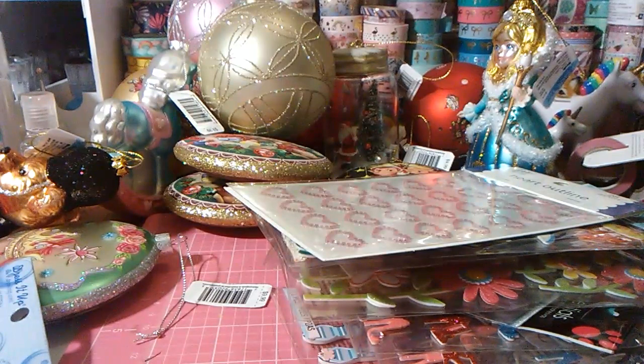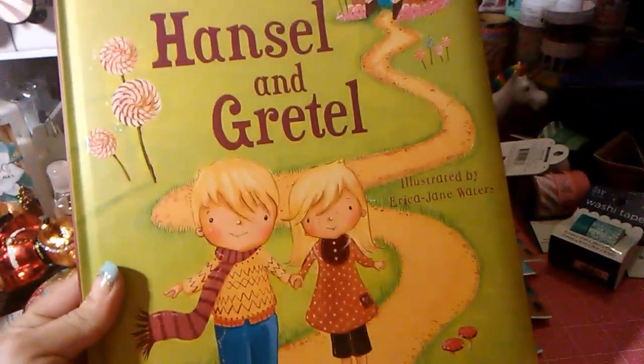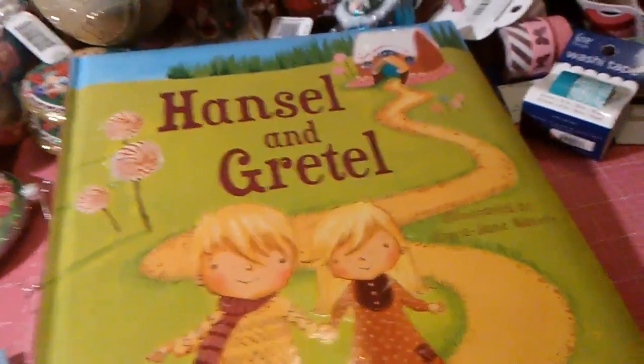Every time we go to AC Moore I get DG — I let her pick out a little book, because they have tons of really nice books for three dollars. So she picked out this book. Usually as soon as we get home she wants me to read it to her, so I don't ever get to haul the books. But I got her another book.